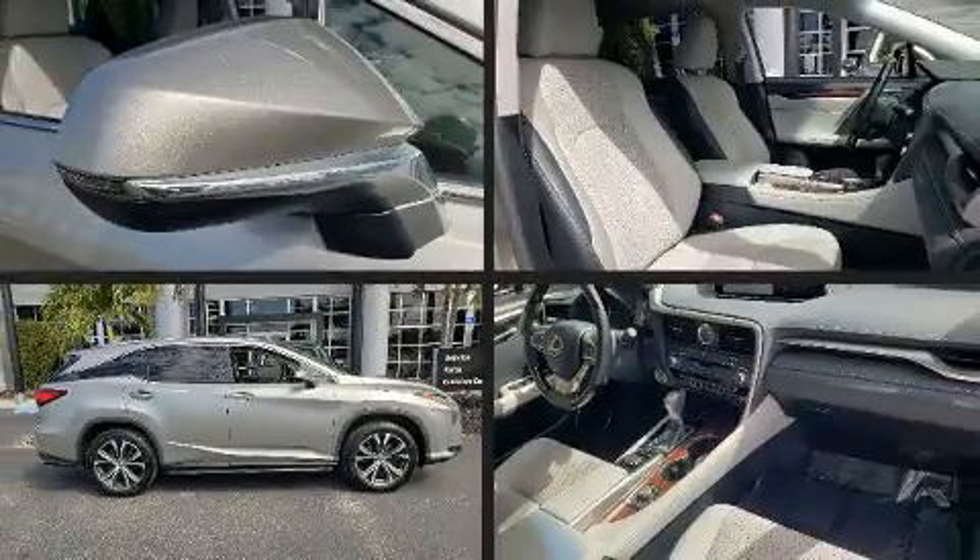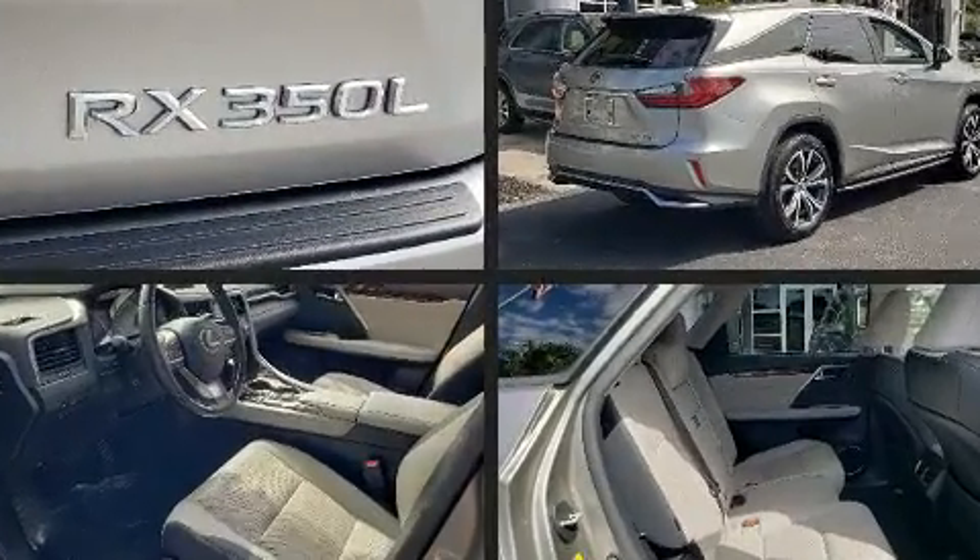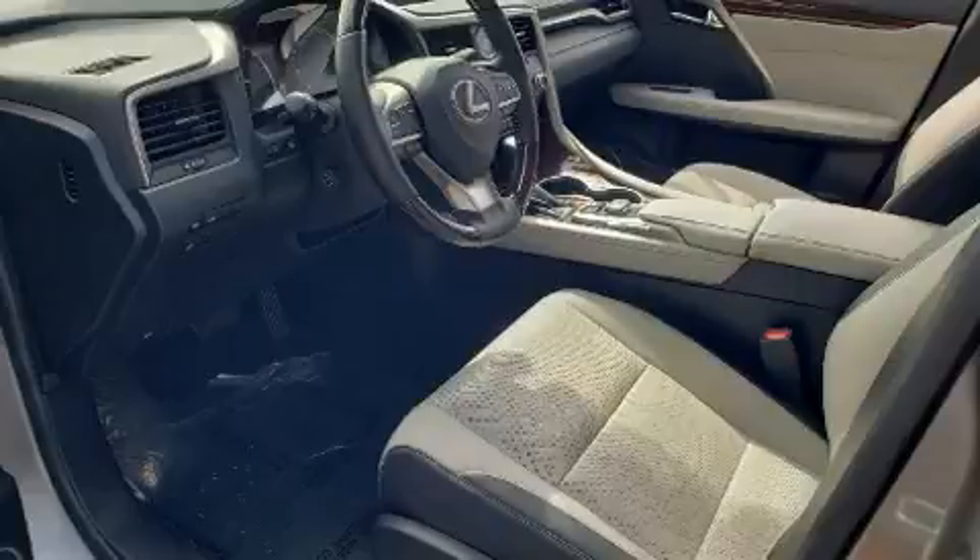You can expect a lot from the 2018 Lexus RX 350L. With less than 20,000 miles on the odometer, this four-door sport utility vehicle prioritizes comfort, safety and convenience.